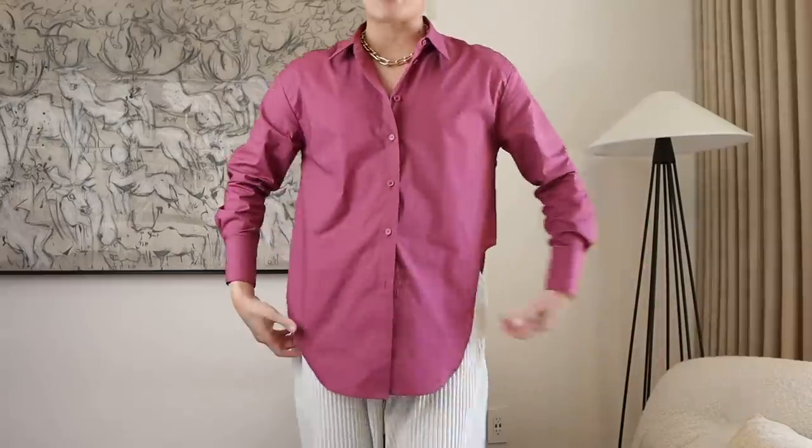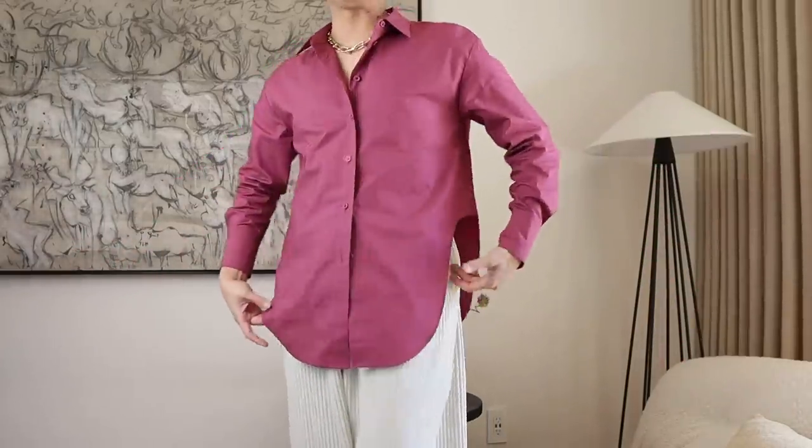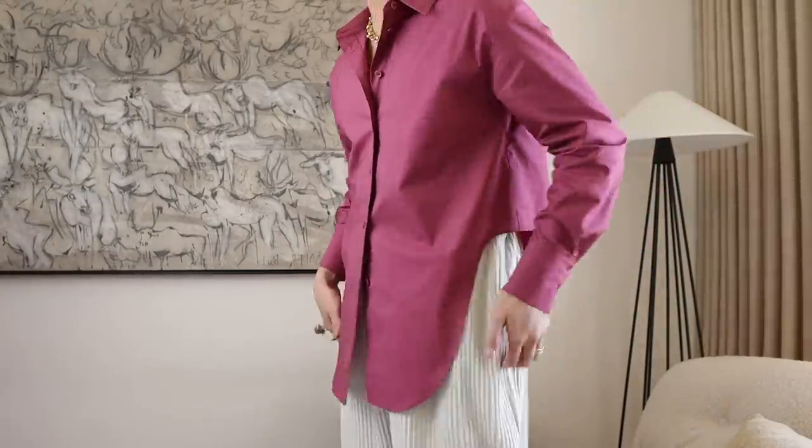Can we just have a moment for this shirt and this color? It's actually part of my Amazon drop collection, which should be coming out soon. It's the wave shirt with a really cool asymmetrical wave cutout. It's coming in a few other colors, so if you haven't signed up for notifications for my Amazon collection, make sure you click the link in the description box.